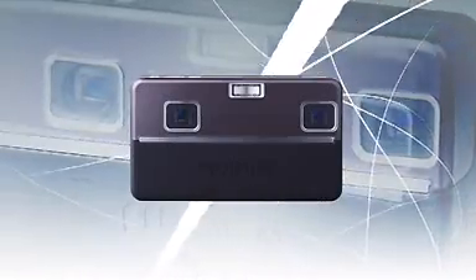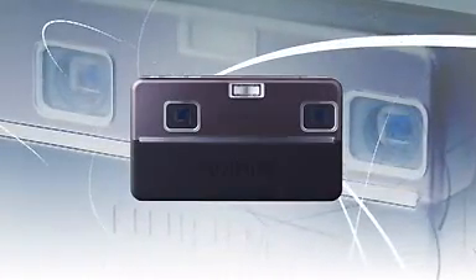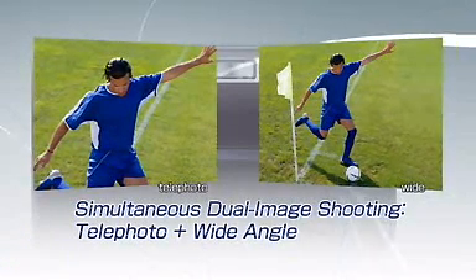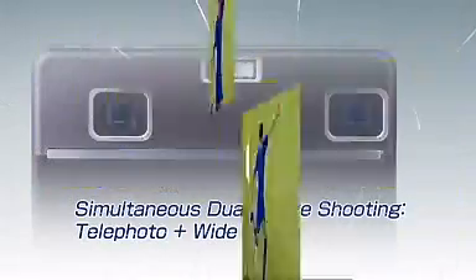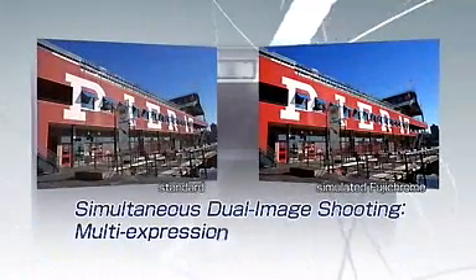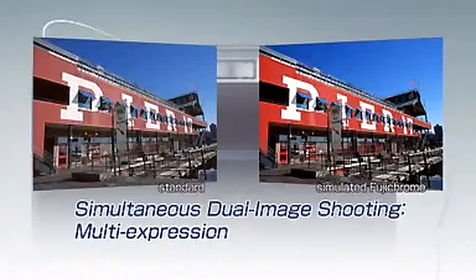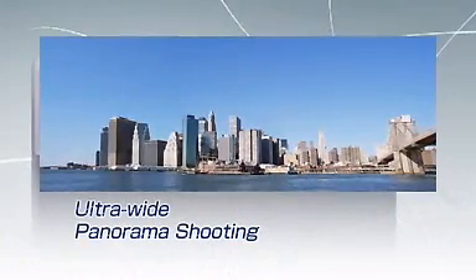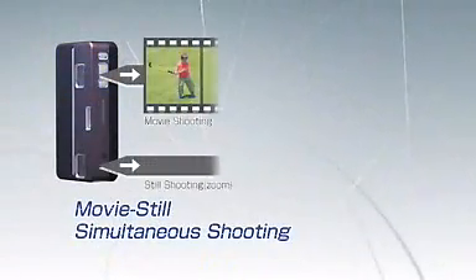The FinePix Real 3D System is also paving the way for new possibilities in 2D photo enjoyment: simultaneous dual image shooting with telephoto and wide angle settings, simultaneous shooting with dual settings, ultra wide panorama shooting, and movie and still simultaneous shooting.